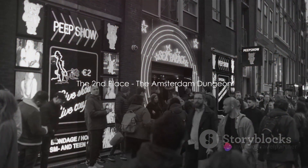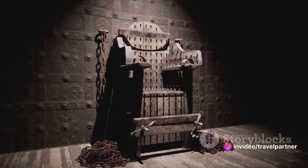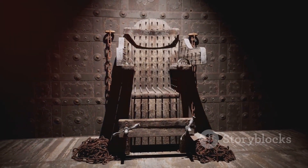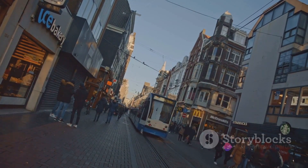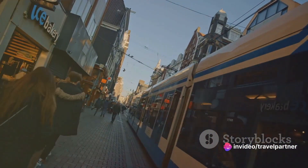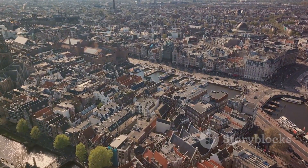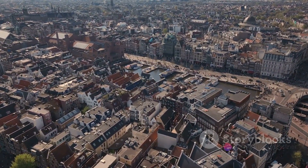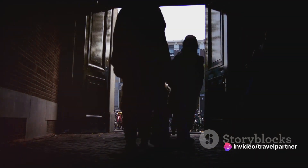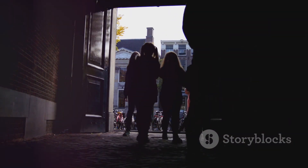Just missing the top spot at number two, we have the Amsterdam Dungeon. This unique attraction offers an exciting and slightly spine-chilling interactive journey through 500 years of Amsterdam's dark history. With a blend of live actors, stunning special effects, and thrilling rides, the Amsterdam Dungeon promises an experience that is as educational as it is spine-tingling. As you traverse through the dungeon's eerie corridors, you'll encounter various scenarios from Amsterdam's past, from torturous punishments to the city's infamous Black Plague. Each scene is brought to life by talented actors who guide you through the dungeon, ensuring every moment is filled with suspense and intrigue.